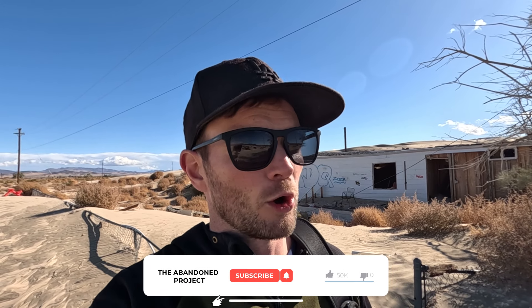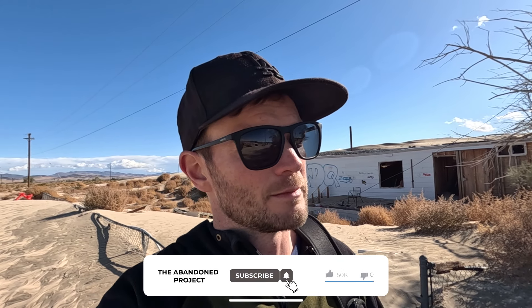Thanks so much for watching — that's going to be it for this one. Be sure to check out the other abandoned videos I made in California. I have a whole playlist going, which I will link above and in the description. If you could do me a favor and hit subscribe, that really helps us support the channel. Until next time, peace out.